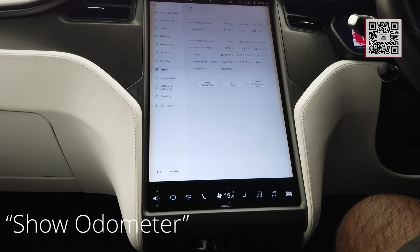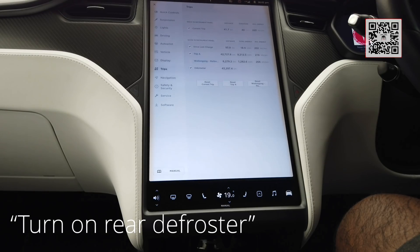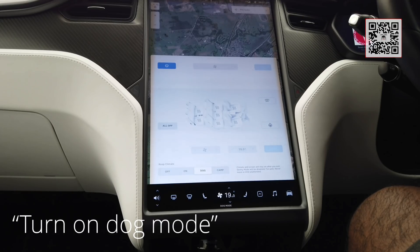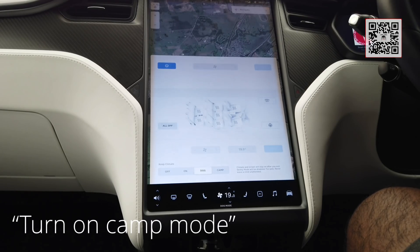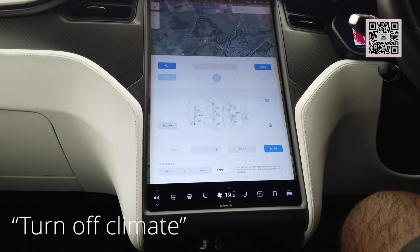Show the odometer. There you go. Turn on rear defroster. There you go. Turn on dog mode. Turn on camp mode. Turn off climate.